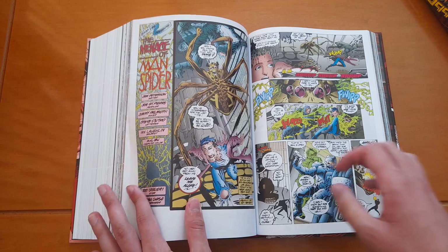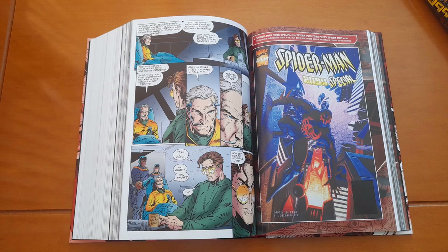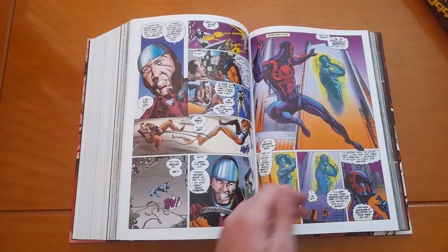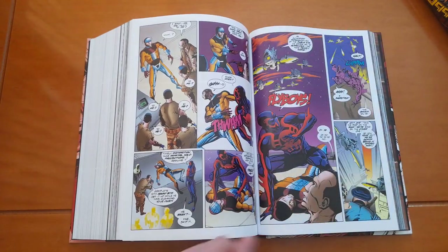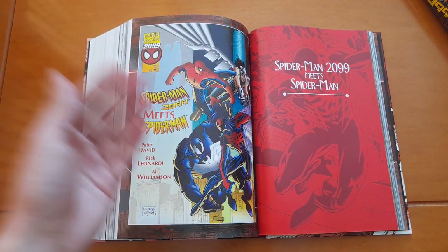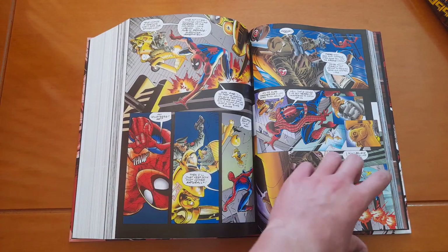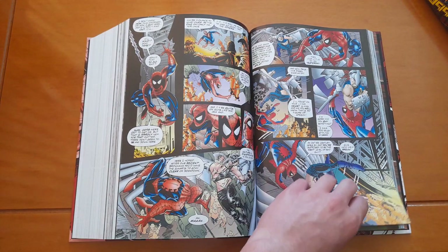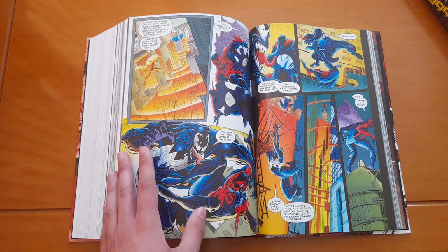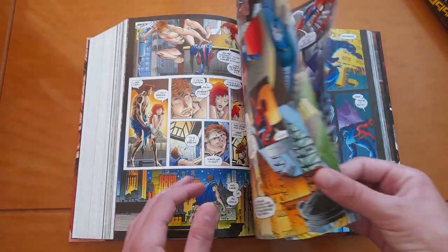The special is here too — this is the Spider-Man 2099 Special, which has three stories. And here we have Spider-Man 2099 Meets Spider-Man, where Spider-Man 2099 gets to fight Venom of the present, and Spider-Man of the present gets to fight Vulture 2099.